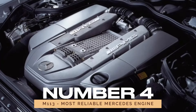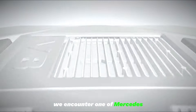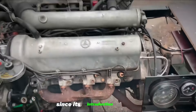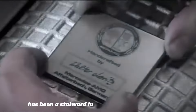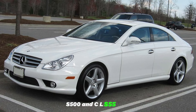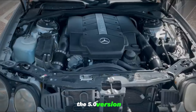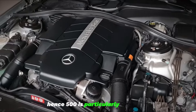Number 4: M113 — Most Reliable Mercedes Engine. Moving on to the M113, we encounter one of Mercedes' best and most reliable engines ever produced. Since its introduction in 1998, the naturally aspirated V8 engine has been a stalwart in various Mercedes models, including the E430, S500, and CLS55 AMG. Available in multiple displacements, the 5.0 version — showcased in models like the E500 and S500 — is particularly esteemed.